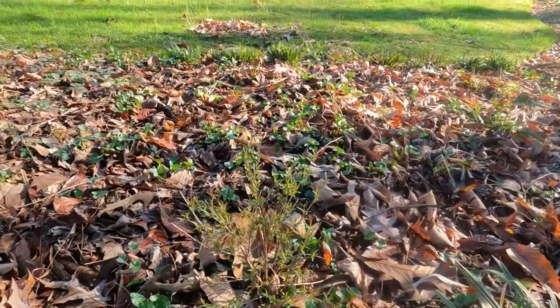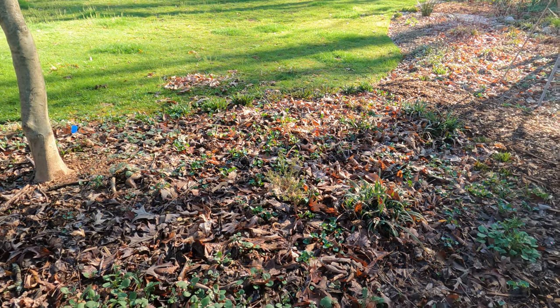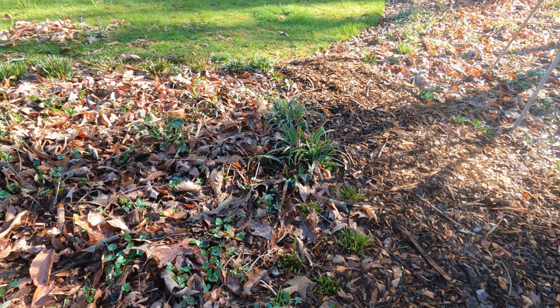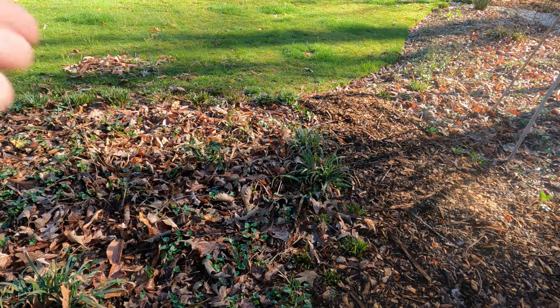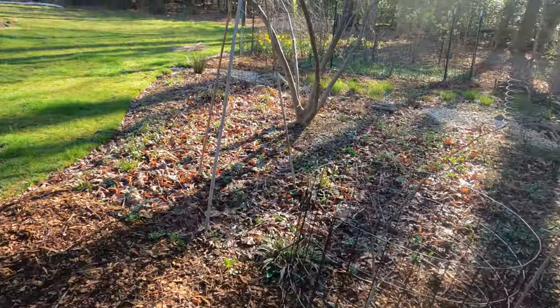Here's a Hypericum prolificum, and then this area is all lady fern, violets, hookera, and some golden ragwort. I used to have primroses there, but I put them up on the deck in a pot — I inherited them with the property — and then I put a Carex amphibola in there. Here's a redbud.